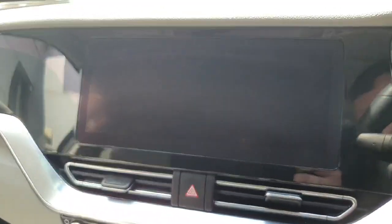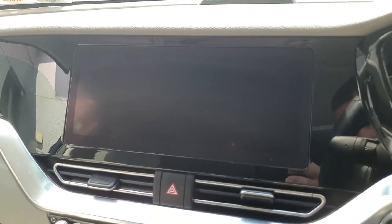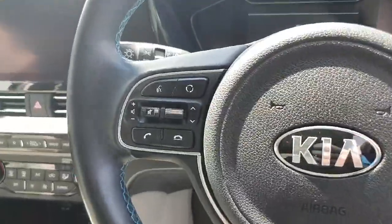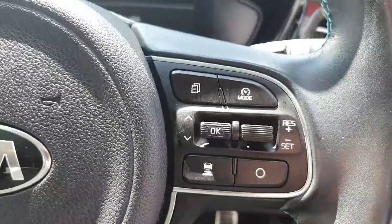Touch screen dash with radio, maps, Bluetooth, Android Auto and Apple CarPlay, as well as your rear parking camera. Multi-function steering wheel with hands-free and radio controls on the left, and your cruise control on the right.